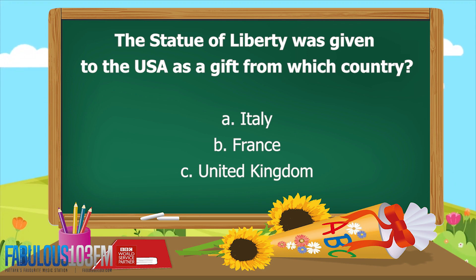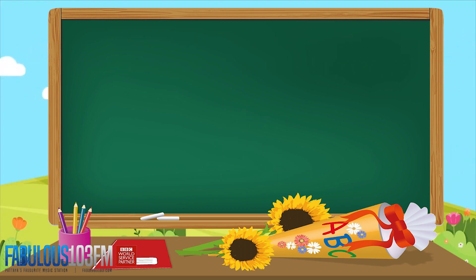New questions for today. The Statue of Liberty was given to the USA as a gift from which country? Was it A, Italy; B, France; or C, the United Kingdom?